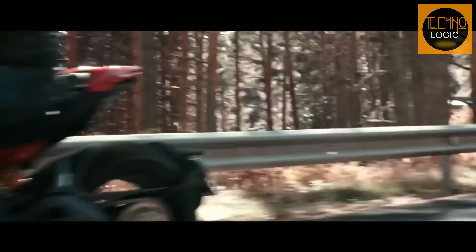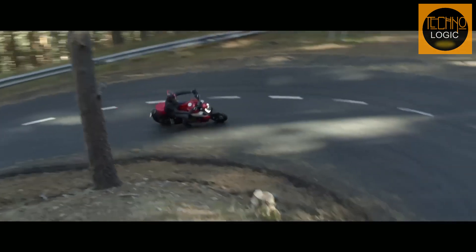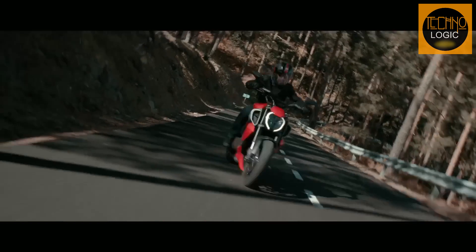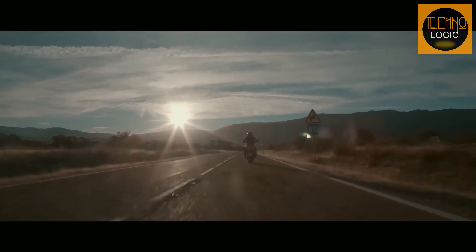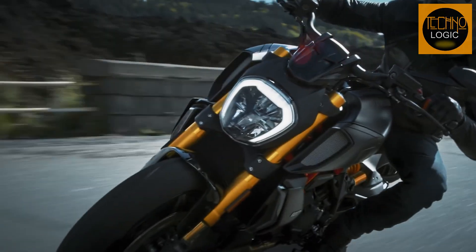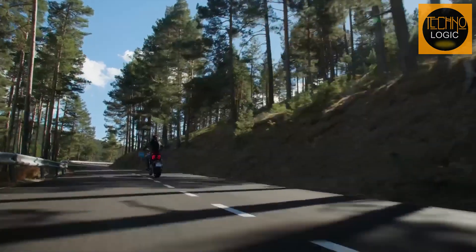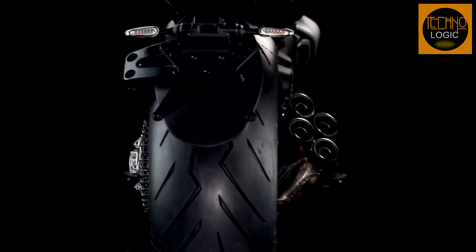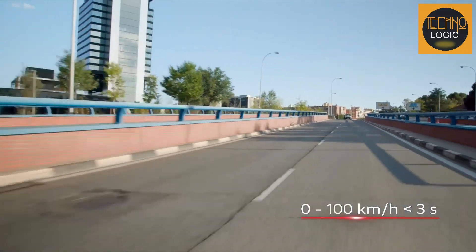Since its debut in 2011, the Ducati Diavel has undergone significant changes. The 1198cc Testastretta L-twin engine that powered the original Diavel was rated at 162 horsepower. In 2016, Ducati produced a Diavel with more traditional cruiser-style ergonomics and a new 1262cc Testastretta L-twin engine offering greater low-end torque. In 2019, Ducati unveiled the Diavel 1260, combining the best features of both models. Now, with the 2023 Ducati Diavel V4 — featuring a 1158cc V4 Gran Turismo engine producing 168 horsepower and 93 lb-ft of torque — Ducati is altering the Diavel game once again.